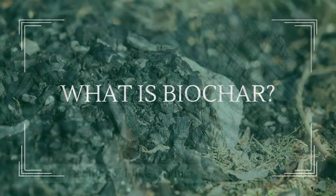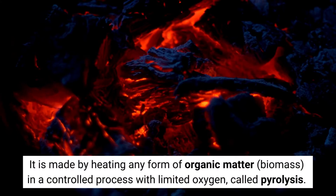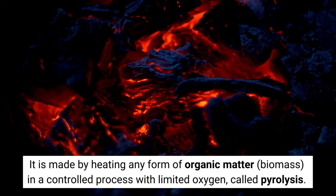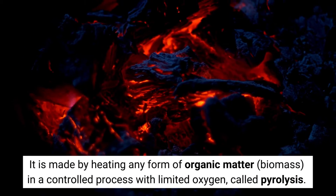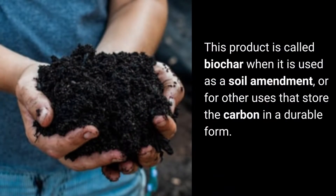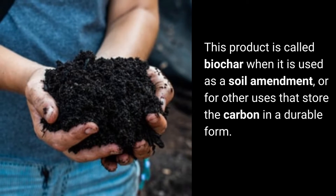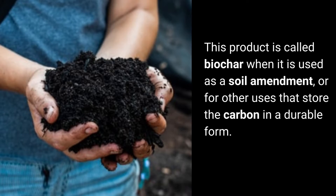What is biochar? Biochar is a charcoal-like product made by heating any form of organic matter — biomass — in a controlled process with limited oxygen called pyrolysis. This product is called biochar when it is used as a soil amendment or for other uses that store the carbon in a durable form.